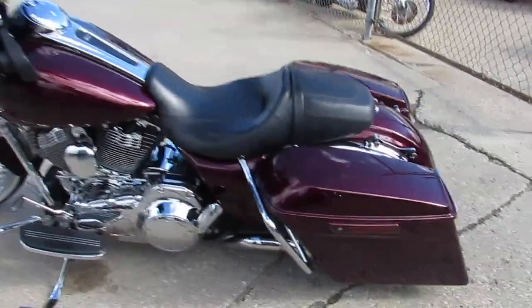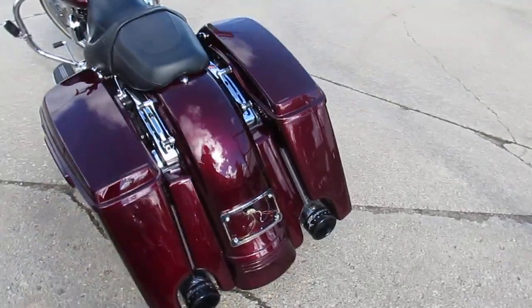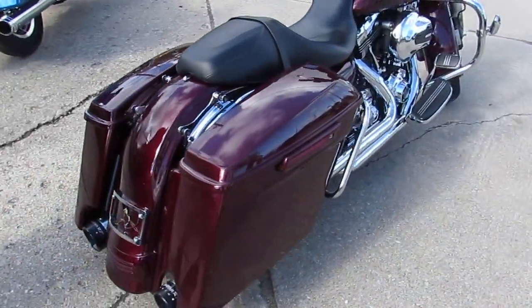Hey guys, it's ApprovalPowersports.com here. We just got another truckload of Harley-Davidsons in. I'm trying to get these videos up on our Facebook and YouTube as fast as I can.